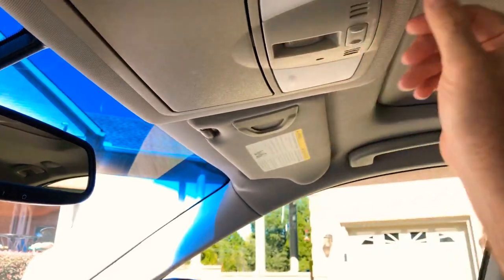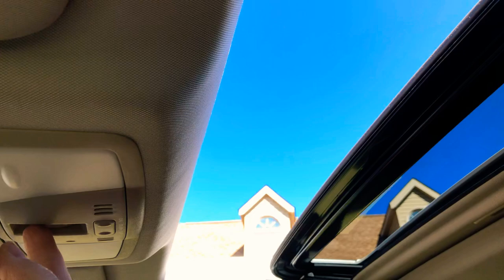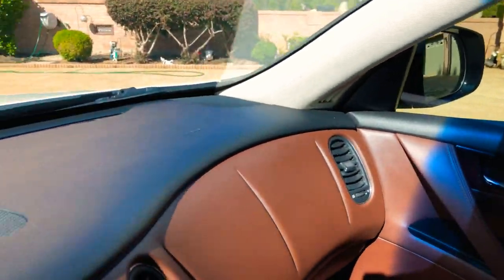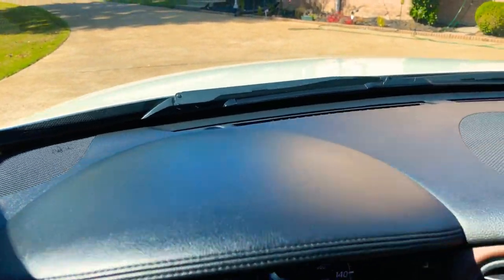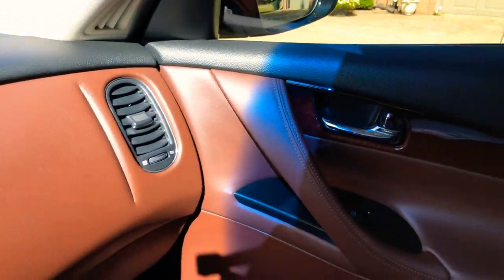Shades and the moonroof — one touch open. Got the Bose sound system, sounds great, it's got a subwoofer in the back. As you can see, it's just nice — high end fit and finish and materials.